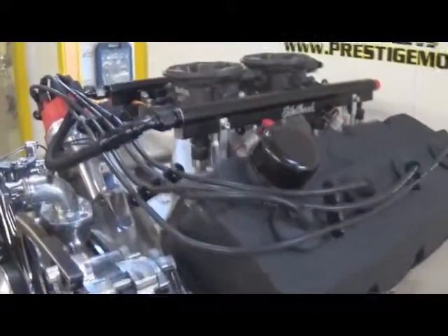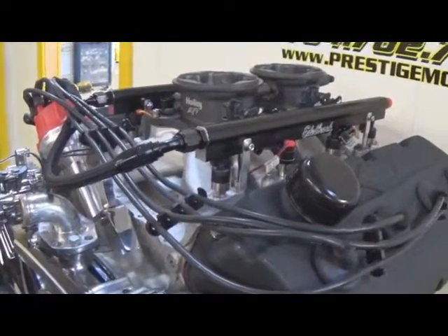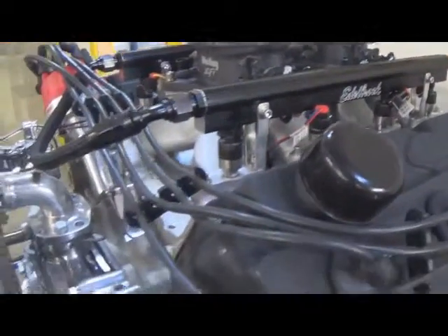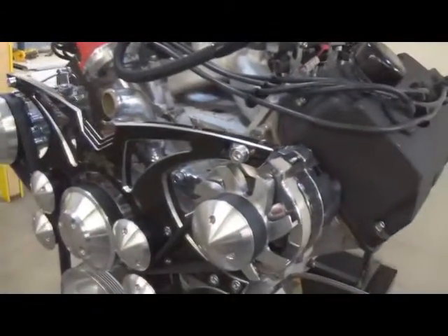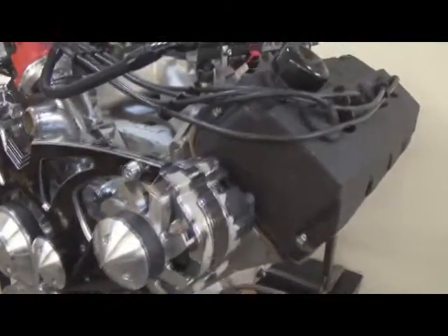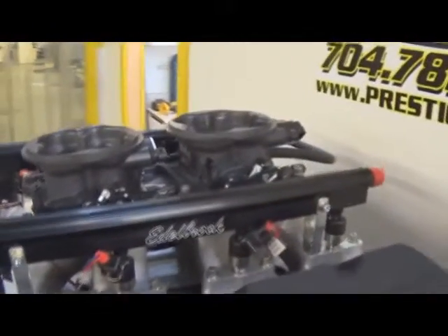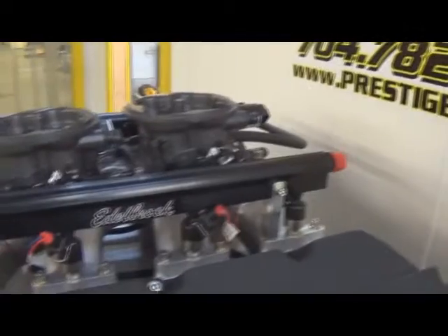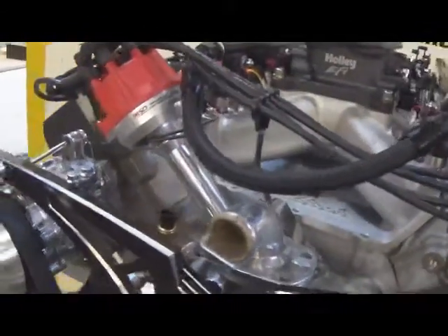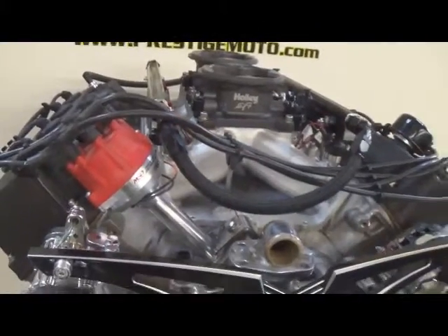It's got a solid roller cam, custom ground by Comp for us, and a nice set of BAM lifters — pressure-fed, really high quality roller lifters. This particular customer wanted a marked front end on it, so it's got the Style Track blacked-out Onyx finish — nice setup. Naturally it's got the Holley twin throttle bodies, custom shaft rockers, a Meldon oil pan, and an MSD ProBillet distributor with custom wires.